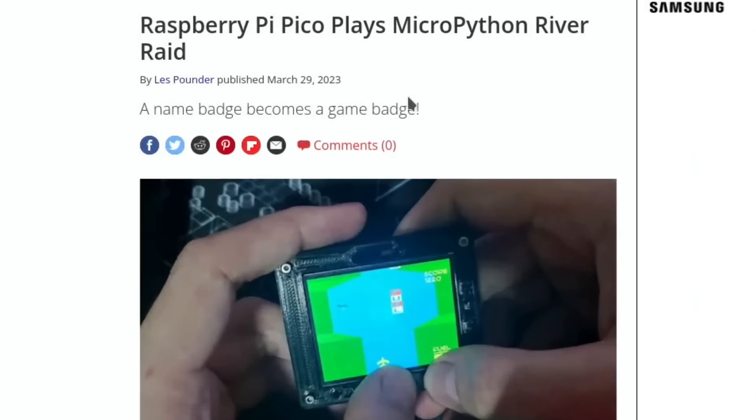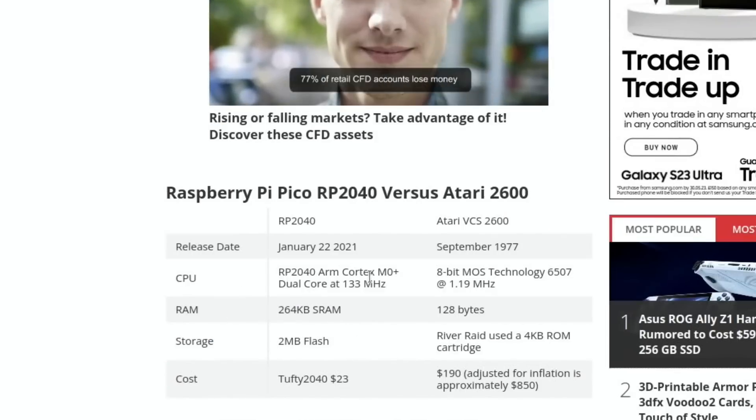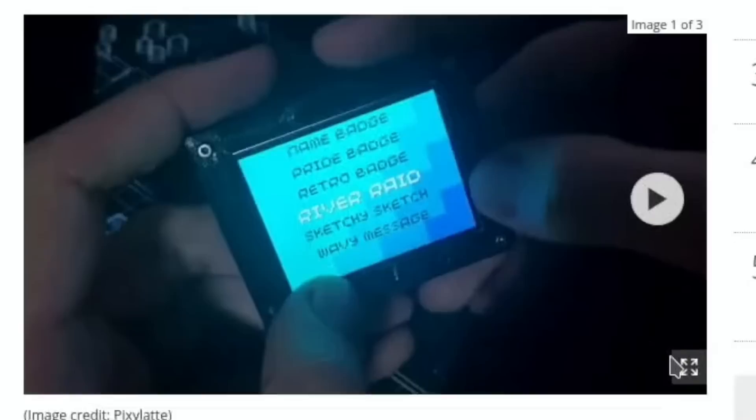Next up from Tom's Hardware: a name badge becomes a game badge — a Raspberry Pi Pico playing MicroPython River Raid, by Pixie Latte. We had an Atari 2600 back in the day. What's interesting: the Atari's release date was 1977, running at 1.19 MHz with 128 bytes of RAM, and River Raid was a 4 kilobyte ROM cartridge. This project today costs $23, whereas the Atari was $190 back then — or $850 adjusted for inflation. Really nicely worked out.